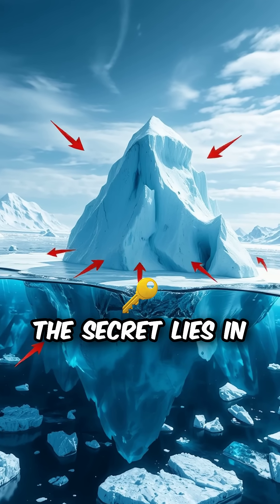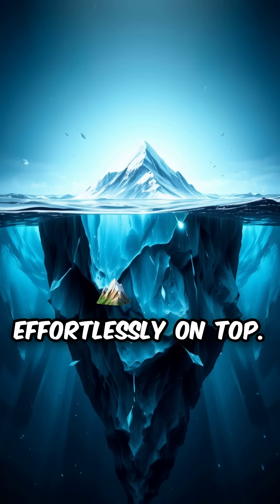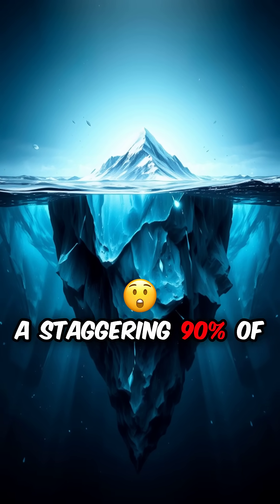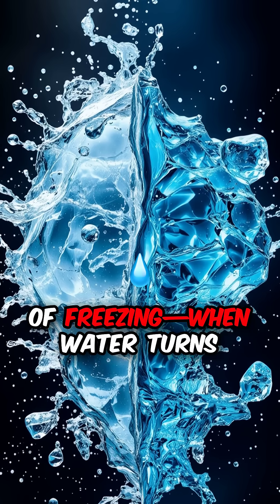The secret lies in density. Ice, being less dense than liquid water, sails effortlessly on top. Here's the fascinating twist: a staggering 90% of an iceberg's mass is hidden beneath the waves. This surprise is all thanks to the magic of freezing.